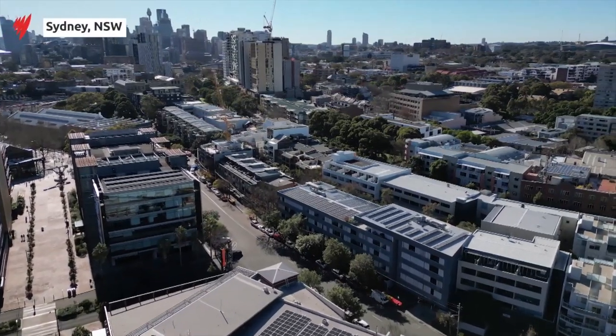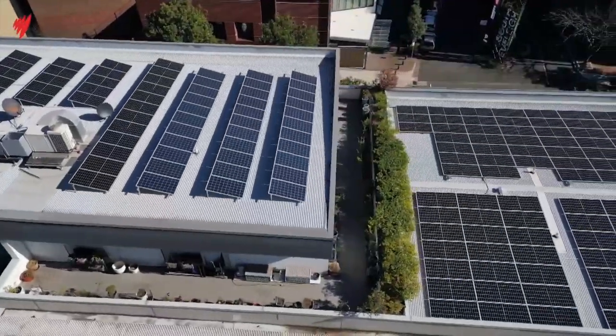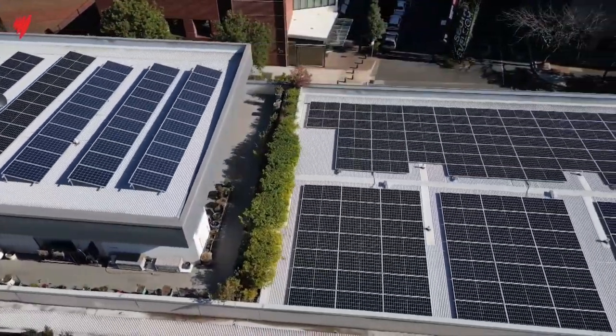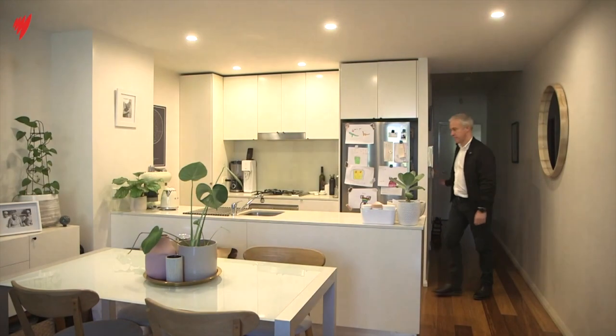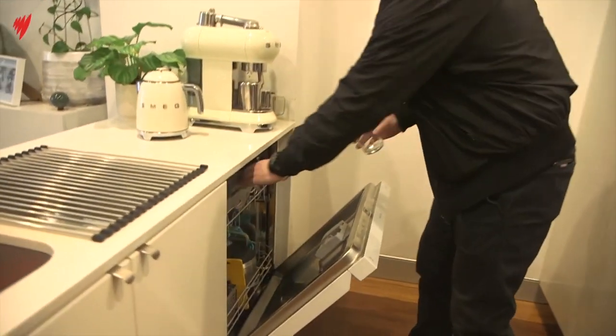A crisp winter's day in Sydney, the sun generating enough energy to power this entire apartment block. The switch to solar was led by resident Nathan Hage. If you can have solar, then you should.